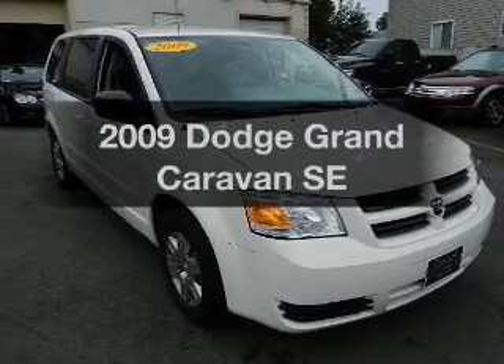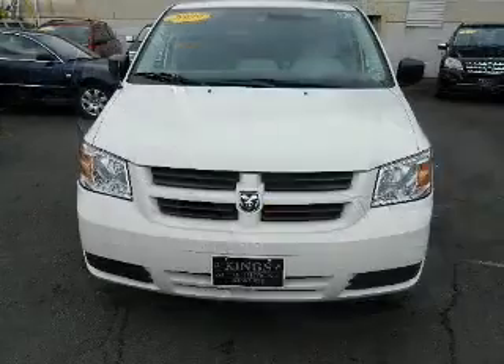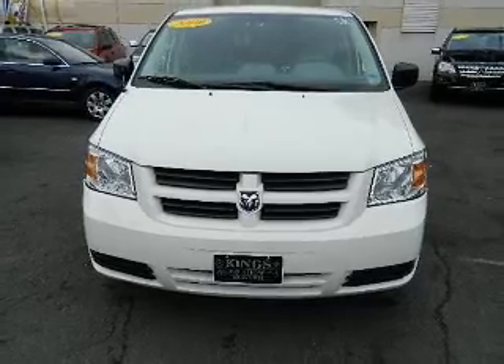Imagine yourself in this 2009 Dodge Grand Caravan. If you're looking for an automobile with great attributes, look no further.